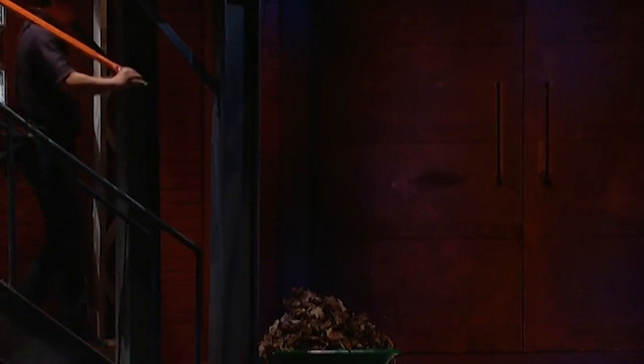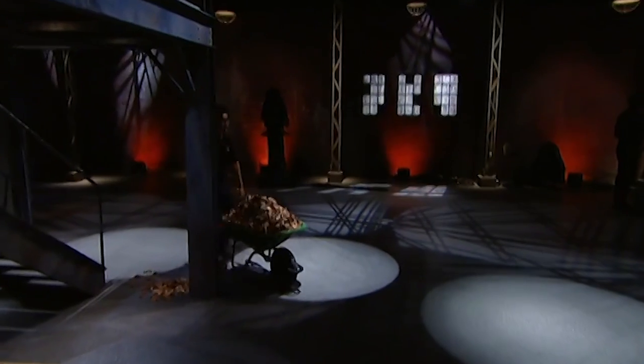Next into the den, an inventor from Georgetown, Ontario, who thinks his gardening innovation will rake in a lot of cash.